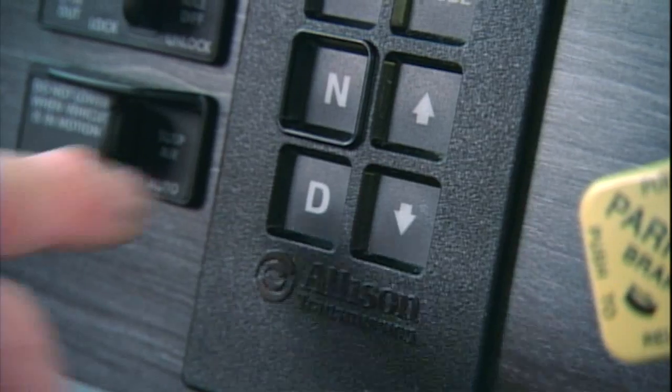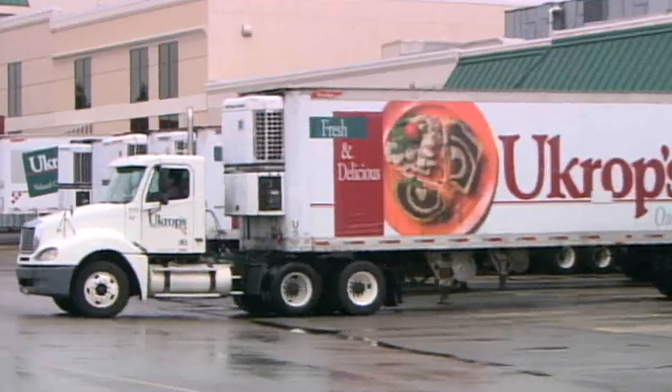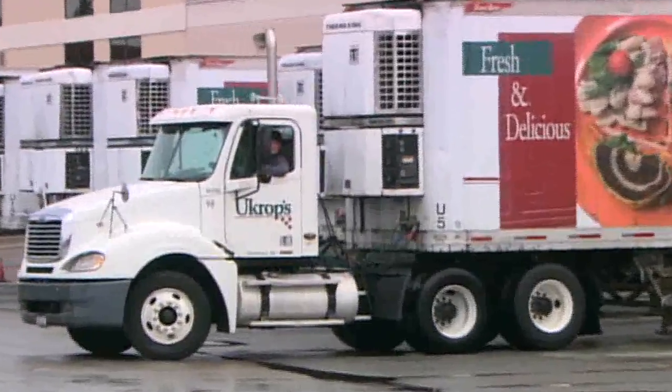When they first told me I was going to drive an automatic, I was a little leery of it. But once I got used to it, I thought it was the best thing going, especially around town. Even in bad weather, it turned out to be a super transmission. You don't have to worry about what gear you're in, so you can keep your mind on managing the space around your vehicle better.